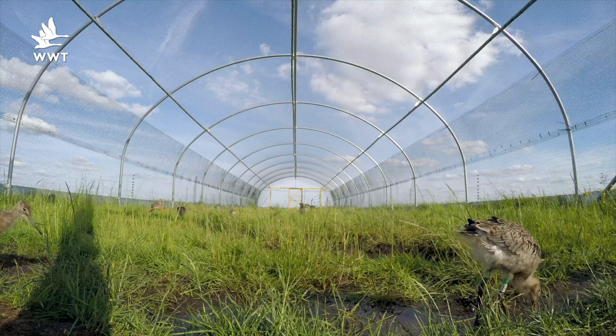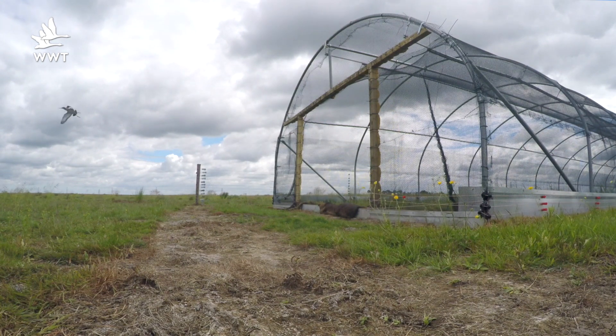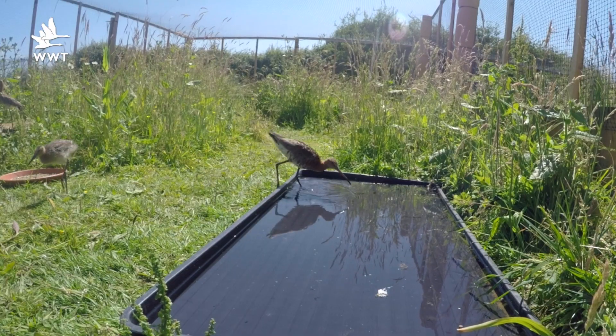Headstarting increases the number of chicks that survive to fledge — that is, when they can fly. We literally give them a headstart in life. We've developed headstarting techniques through decades of managing water birds in our collections.